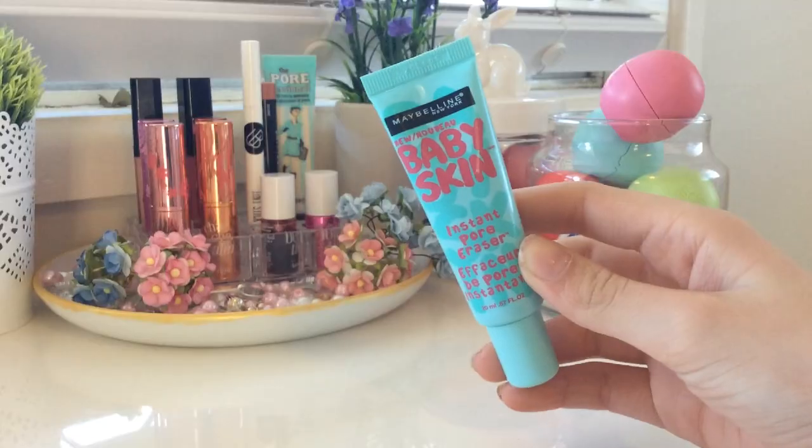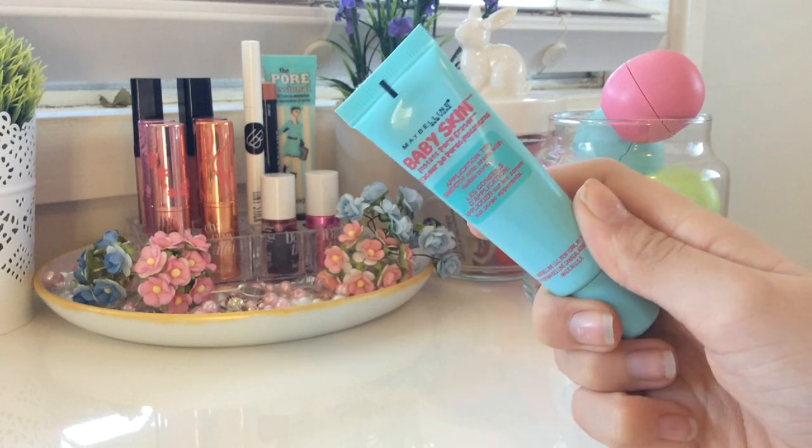I also got this from Priceline. I'm going to leave all the pricing and every product I mention in the description, because I don't remember the prices of the products I'm about to show you. So all the information is going to be in the description. Now the rest is face. I'm going to start off with the primer, which is new to Australia. And it's the Maybelline New York Baby Skin Instant Pore Eraser Primer.